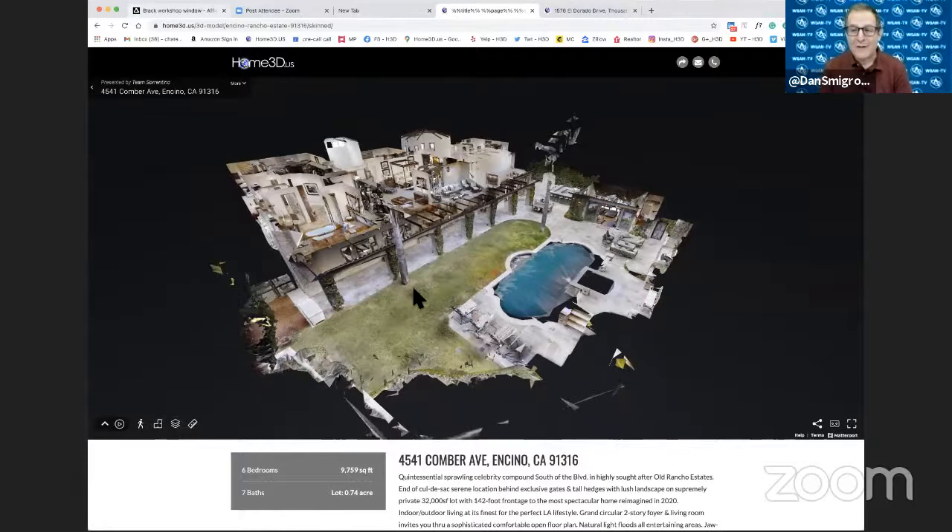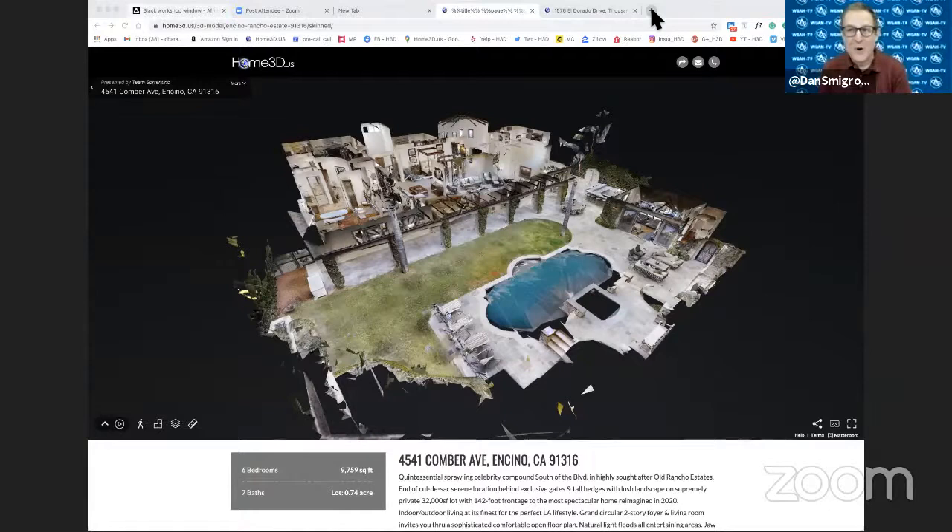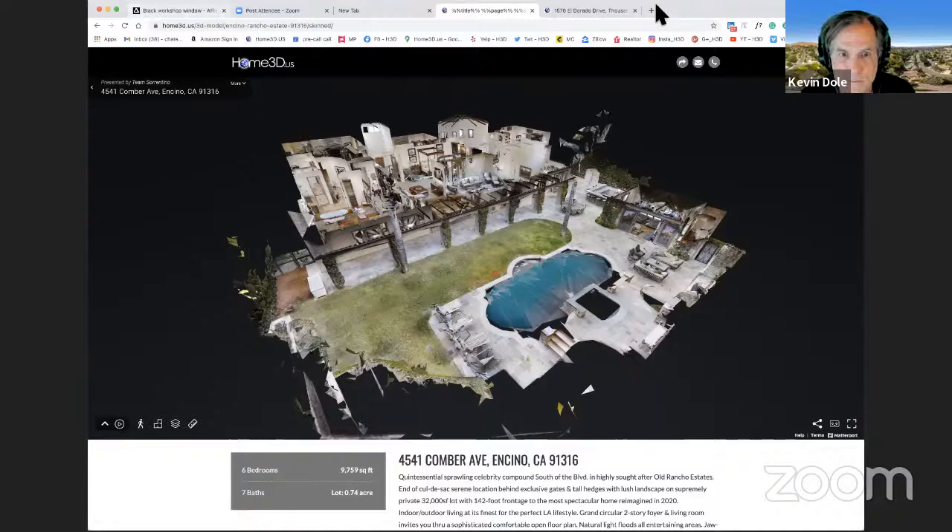The magic with the Ricoh Theta Z1 is that you can either hide those scans or leave them in. Even if you hide a Z1 scan in the walkthrough experience, it's still used to build the dollhouse — the blue water is still there. Any 360 camera supported by Matterport can achieve this result: Insta360 ONE X2, ONE X, Ricoh Theta V, or Insta360 ONE R. Any supported 360 camera can achieve the effect of having the water blue in the dollhouse view.